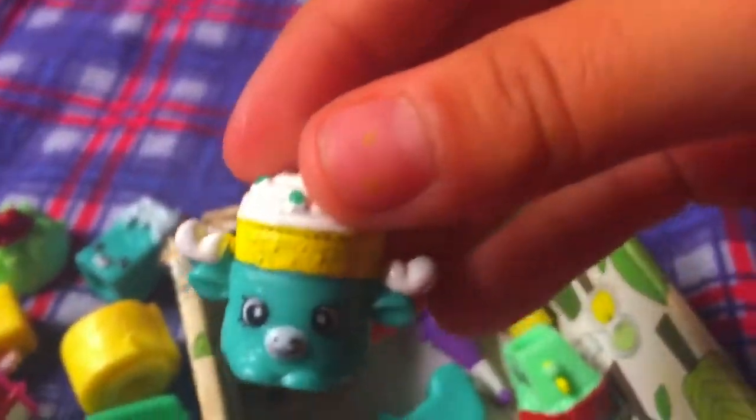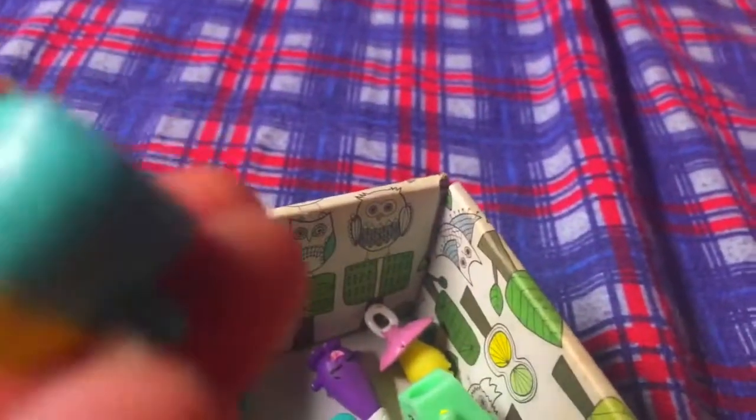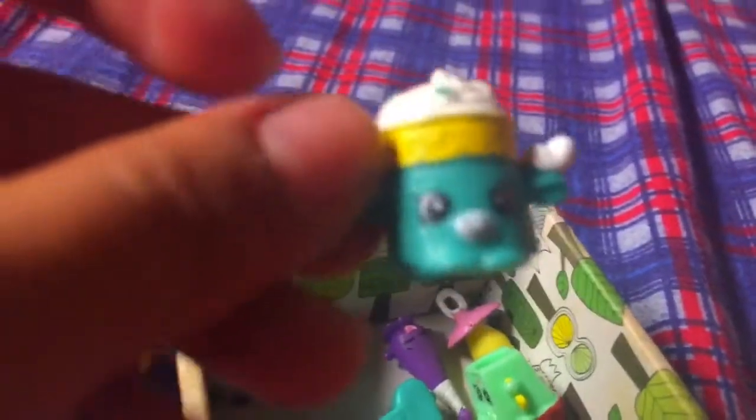And this next one is a Petkin and we don't know what the Petkin is. Like, is it a cup with frosting in it? Is it a Petkin or a Shopkin? We know this is a Petkin, but I don't really know what it is — comment down below what it is and its name.